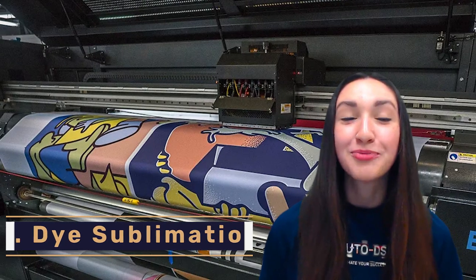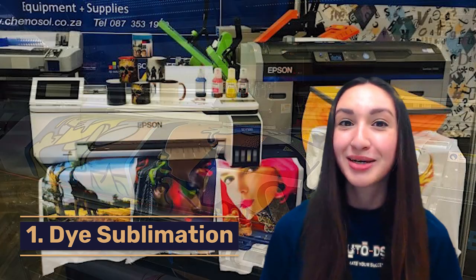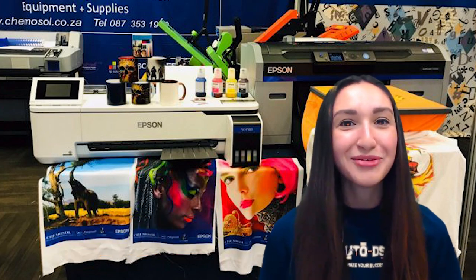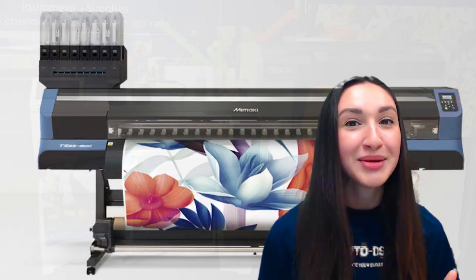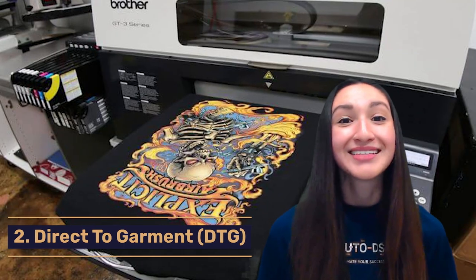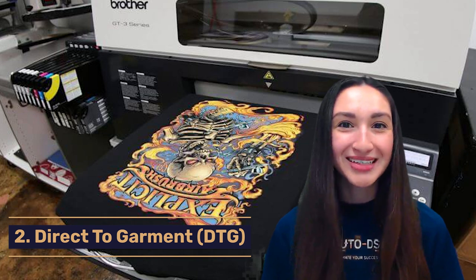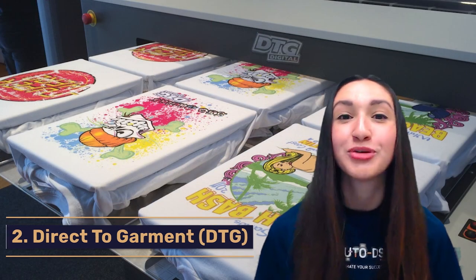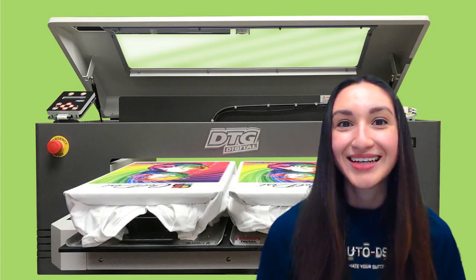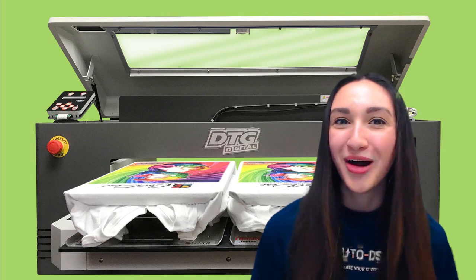Our first POD printing method is dye sublimation. This printing method is traditionally applicable to light fabrics such as polyester, but today we can utilize this technique for ceramic, plastic, and other materials. Our second printing method is DTG — direct to garments. Like sublimation, DTG produces full, colourful prints for various materials. This printing technique is suitable for silk, cotton, wool, linen, or polyesters.